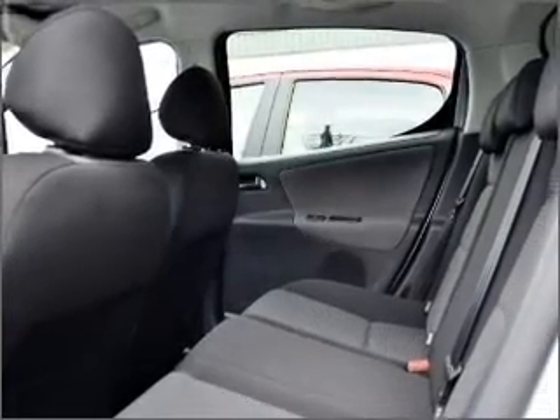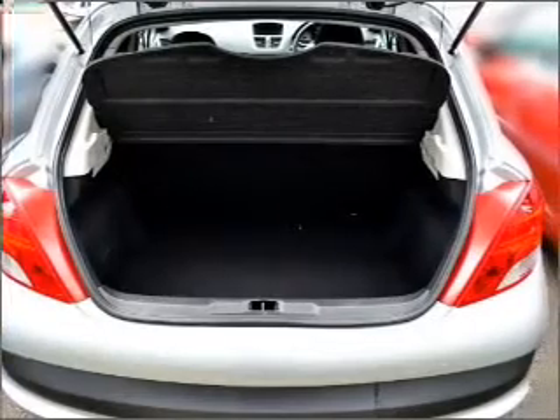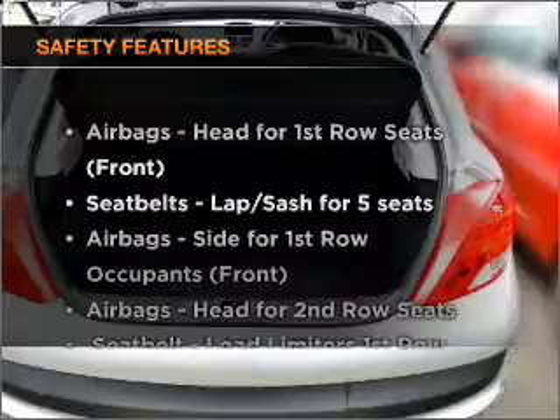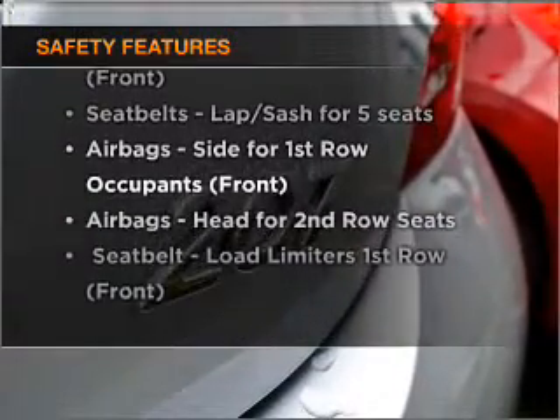Side airbags, curtain-head airbags, and stability control are all included. Enjoy the flexibility of multi-zone temperature controls. Brake safely with the anti-lock braking system. If safety is a high priority, rest assured knowing these top safety components are included.